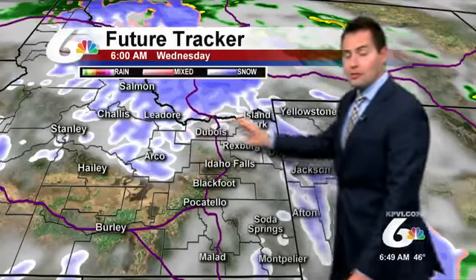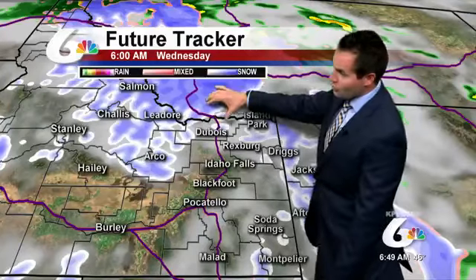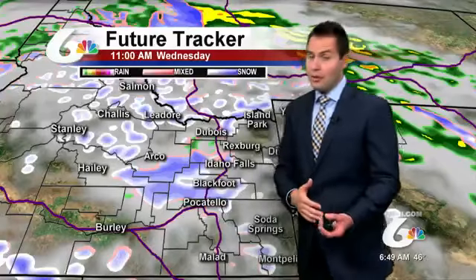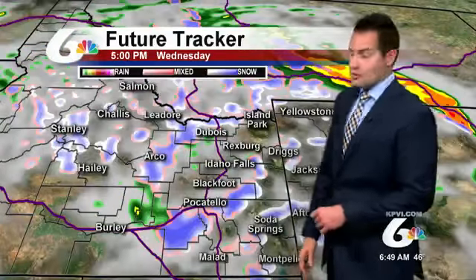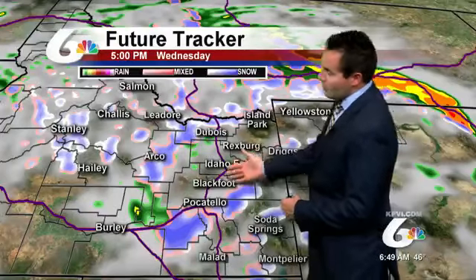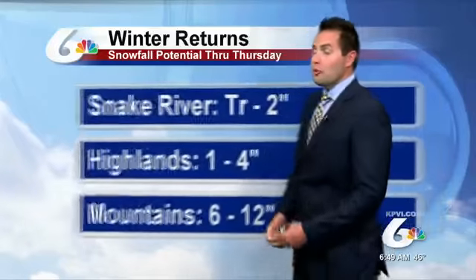We get a wrap-around moisture as the center of this low pressure system moves directly over eastern Idaho. That's going to give us a good chance of seeing more moisture trickle into the Snake River Plain tomorrow morning, with a chance of some snow showers. Could see a trace to 2 inches for some areas throughout Wednesday, even into Thursday. We'll see periods of rain and snow mix tomorrow, then improvements as we head into Friday.